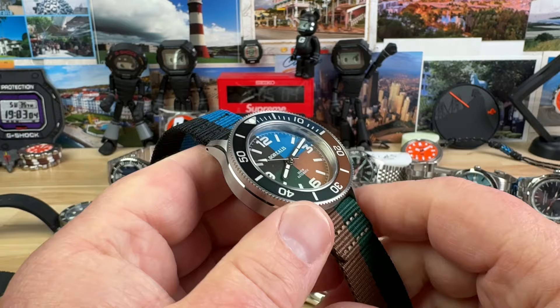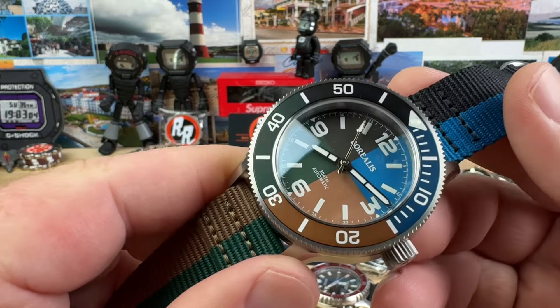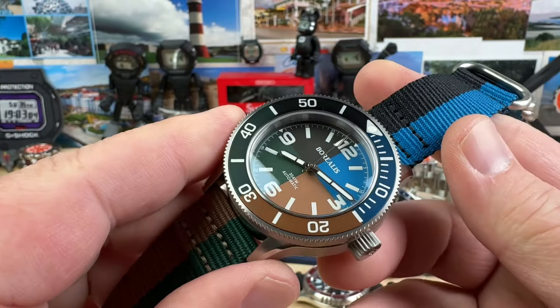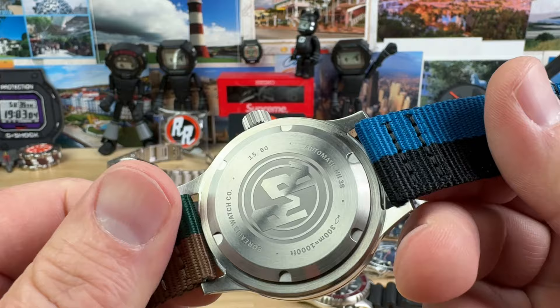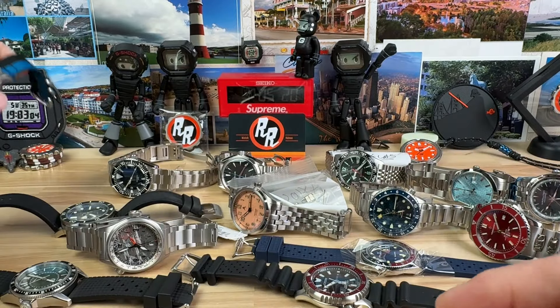First up, we have the Borealis Seastorm Random Rob Edition. I know this is a divisive watch — it's a little funky design. It's running at plus 8 seconds, and we're going to do this one at an incredible price of only $110.